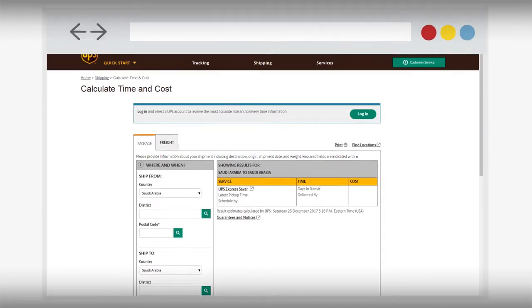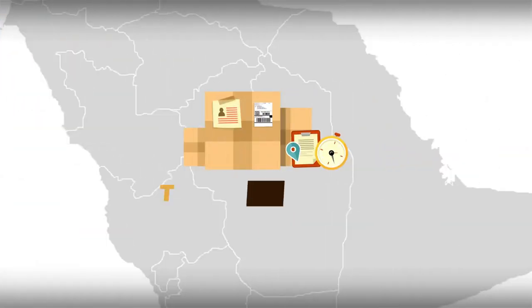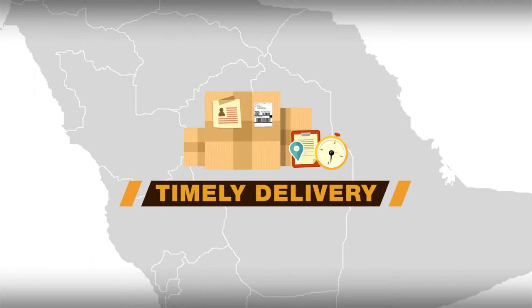Also, you can check time in transit at www.ups.com.sa.